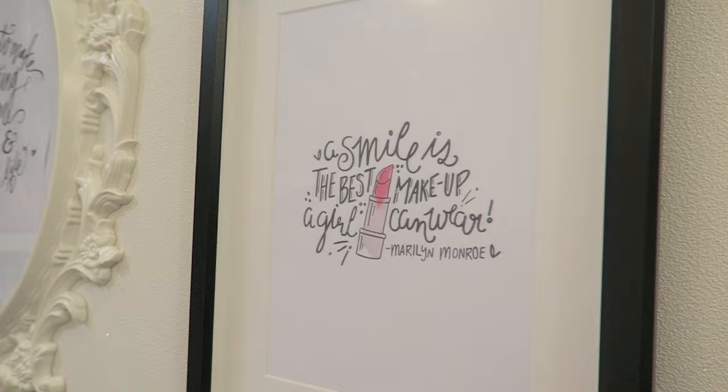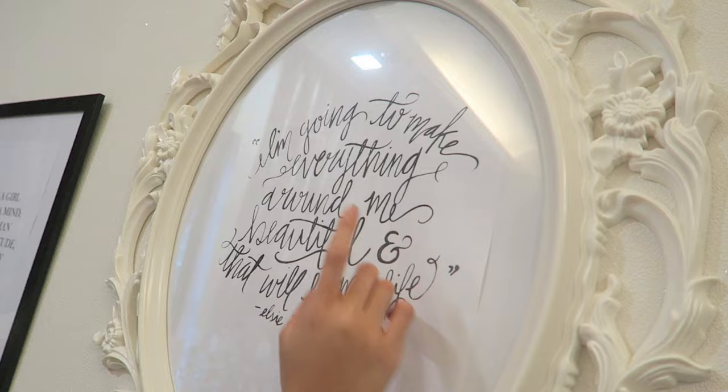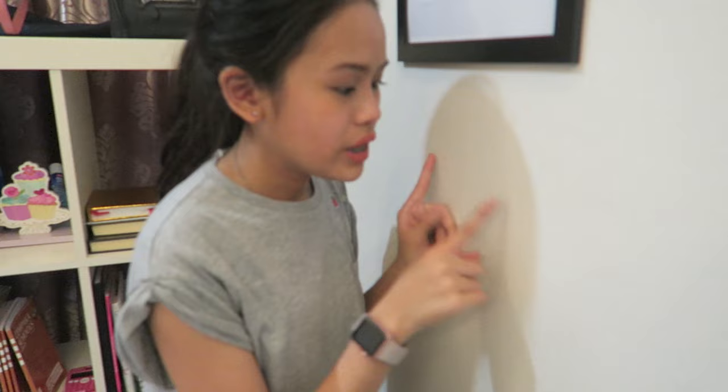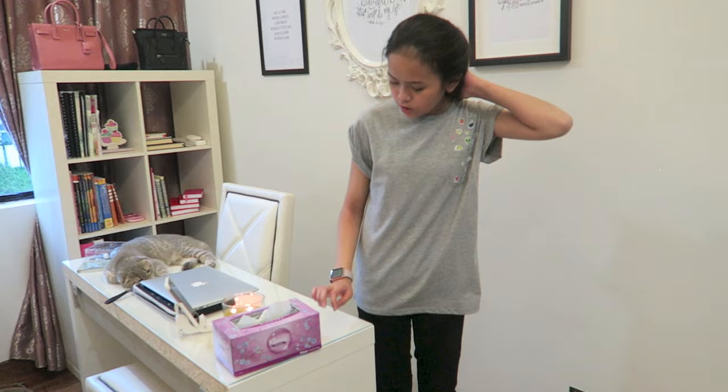The first quote is 'A smile is the best makeup a girl can wear' by Marilyn Monroe — I really love that. The main one says 'I'm going to make everything around me beautiful and that will be my life.' And my all-time favourite quote: 'Be a girl with a mind, a woman with attitude, and a lady with class.' The wall here I also changed — it used to be light purple but it's now white with a bit of bling, and I really like this new wall colour.